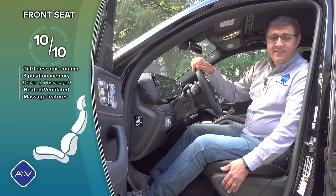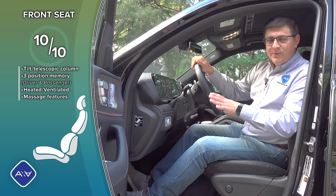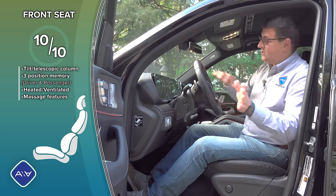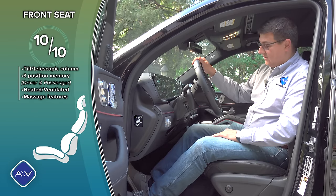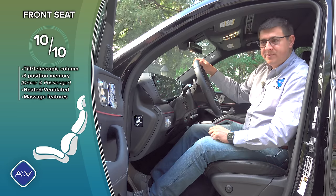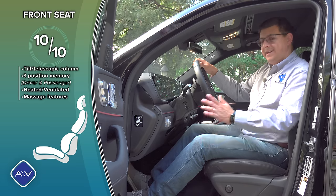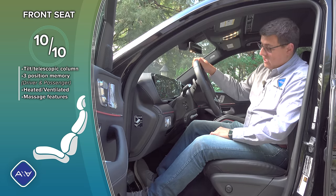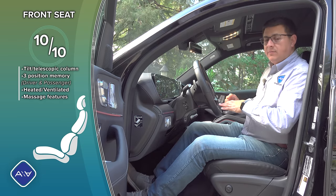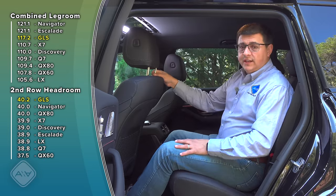As you'd expect from a Mercedes, front seat comfort is excellent. This is a nearly base model with only about $6,000 of options. We have a power tilt-telescopic steering column, memory-linked to a three-position memory on the door, an extending thigh cushion, four-way adjustable lumbar support, and heated and ventilated front seats. No power adjustable pedals, though — if you're a shorter person looking for that option, you'll only find it on the American alternatives.